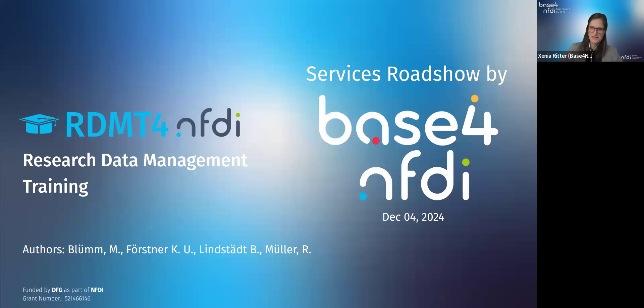Welcome to the first instance of the Services Roadshow by BaseFund FDI, where currently funded basic services pitch themselves in 10 minutes, followed by a non-public Q&A session. Our next basic service to be presented is RDM Training for NFDI, a service for research data management training.